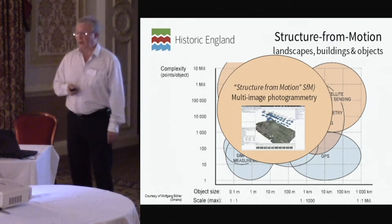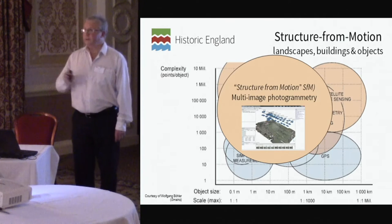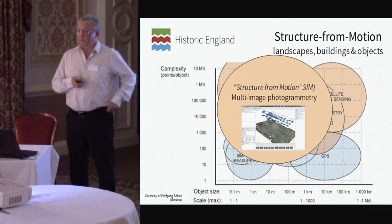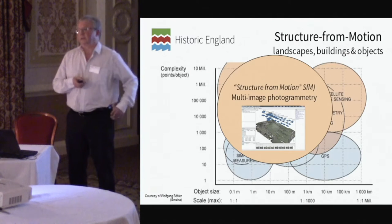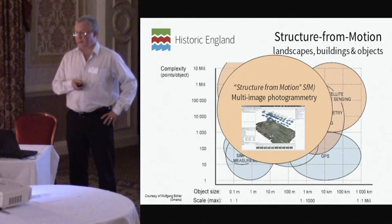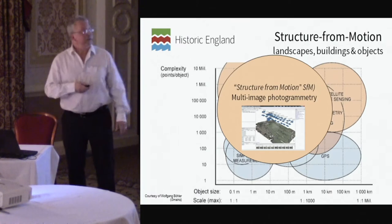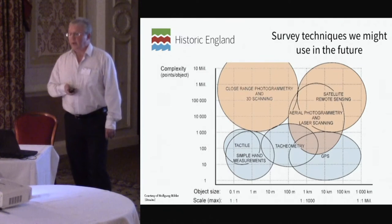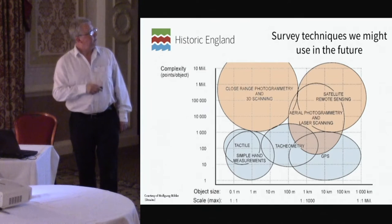Another technology mentioned in the notes is Structure from Motion. Some of you may think this is a new technology — it's not. It's photogrammetry under a modern cloak, using multi-image photogrammetry, and you can see the application area is even wider.